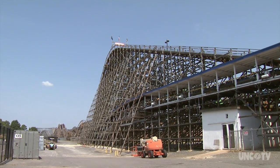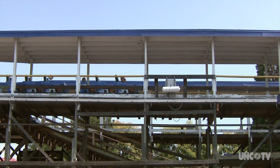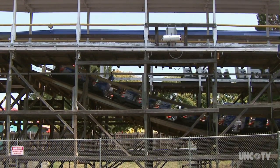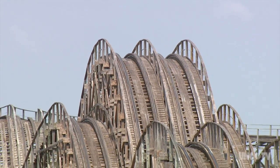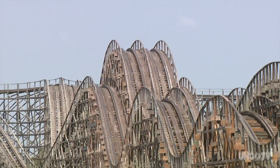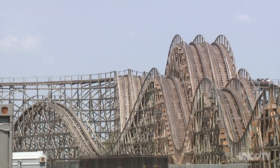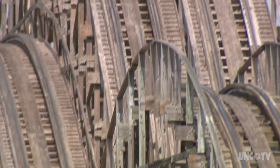Thunder Road was built using 539,000 feet of treated wood at a cost of $1.6 million, and was originally covered in 5,500 gallons of red, white, and blue paint. The coaster races in and out of North and South Carolina, and with its dual tracks gives riders the opportunity to participate in some friendly competition. From 1995 to 2008, one of the trains even faced backwards, adding a bit of a twist to the ride experience.